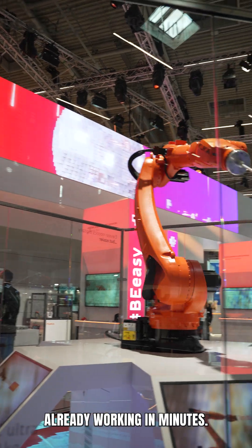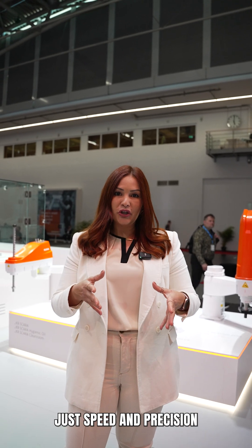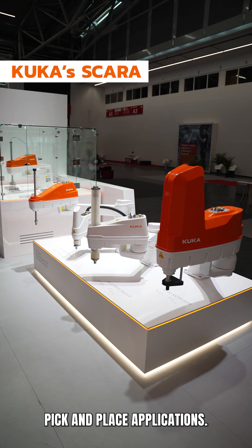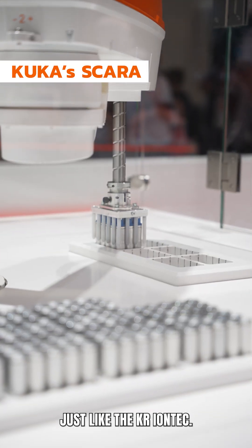Commissioned, connected, and already working in minutes. Now let's see speed and precision or scale up your production. This is KUKA SCARA, ideal for high-speed pick-and-place applications. It runs on KUKA OS2, just like the QR IONTECH.